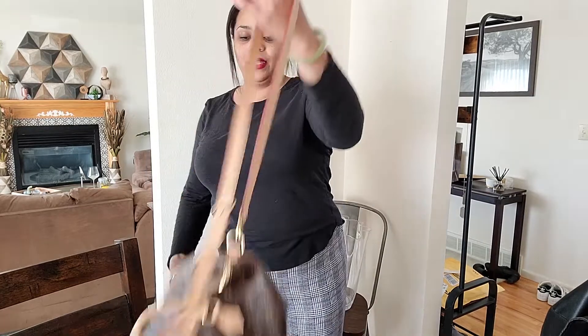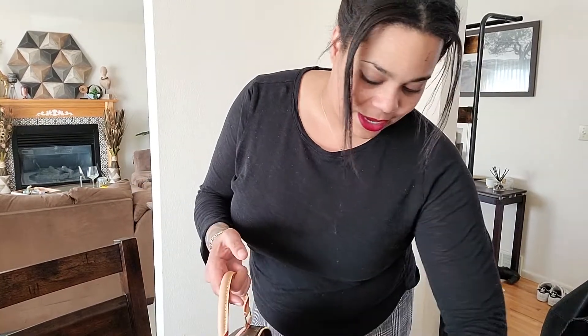I'm 5'10", 5'11". I'm wearing an extra large shirt from Banana Republic and extra large pants, but they're size 16. Let me put some stuff back in and fill it out a little bit.